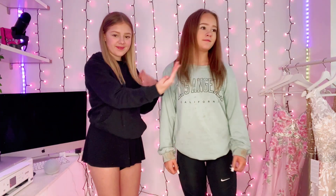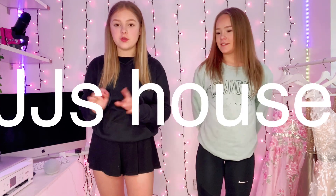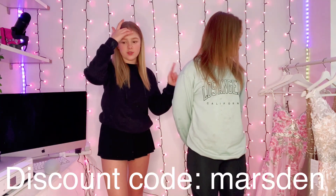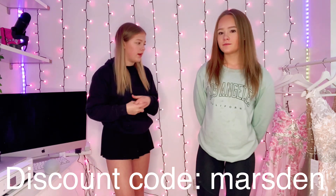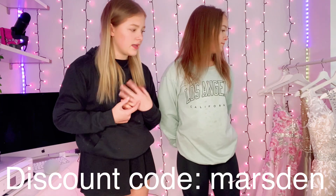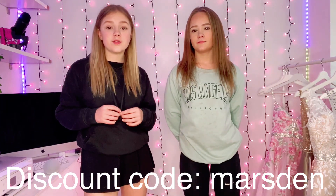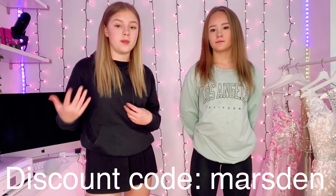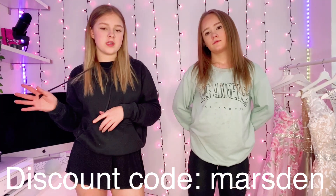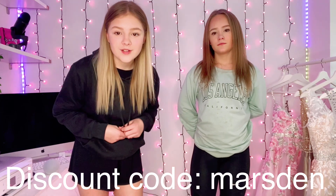Hi guys and welcome back to another YouTube video! Today we are rating prom dresses on each other from JJ's House. A big thank you to JJ's House for sending these dresses. We're going to try every single one on and rate them on each other. The dresses were custom made — me and Payton are very similar sizes. You can also get them custom made by sending your measurements. The price range is from about $130 to $260, which is great for dresses.